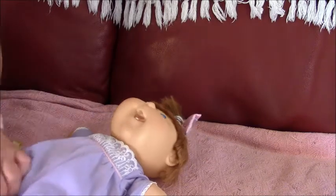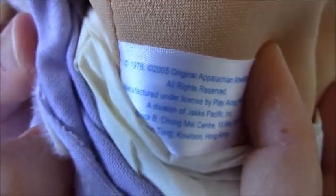These are booties and this is her signature. And there's the belly button.